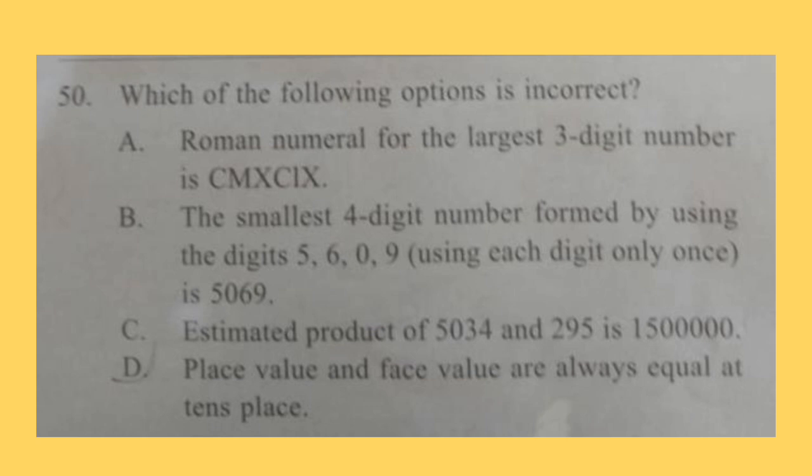Question 50. Which of the following options is incorrect? Option A: The Roman numeral for the largest 3-digit number is CMXCIX — this is correct because 999 is written as CMXCIX. Option B: The smallest 4-digit number formed using digits 5, 6, 0, 9 each only once is 5069 — this is also correct. Option C: The estimated product of 5034 and 295 is 1,500,000 — this is also correct. Option D: Place value and face value are always equal at tens place — this is incorrect; they are equal at the ones place. So option D is the correct answer.